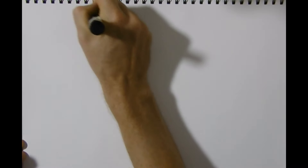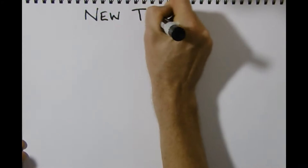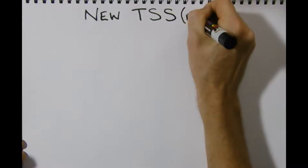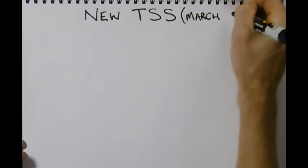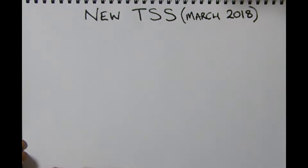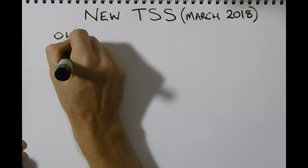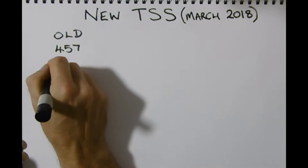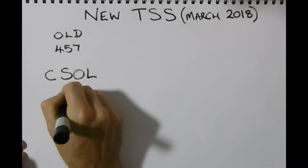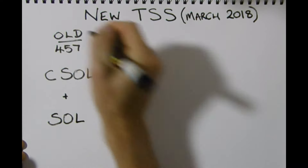Hi guys, welcome to 123 Migration. We wanted to give you a quick update on all of the changes happening in regards to business sponsored visas. The government yesterday outlined that there are huge changes in store for March 2018, along with some interim changes. I wanted to give you a quick summary of what these changes are so that you're able to ask your migration agent and understand your position.